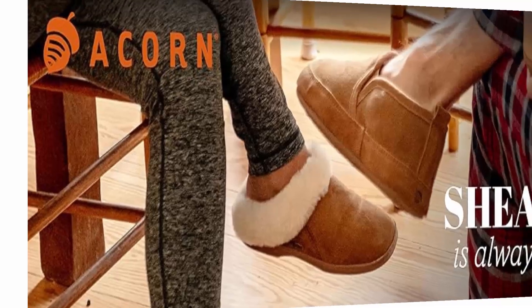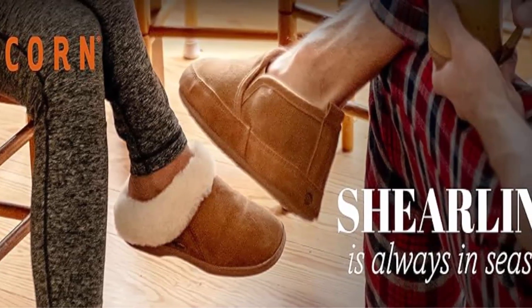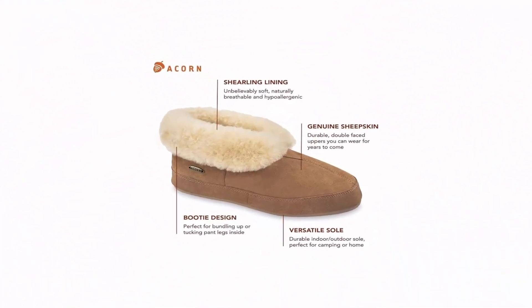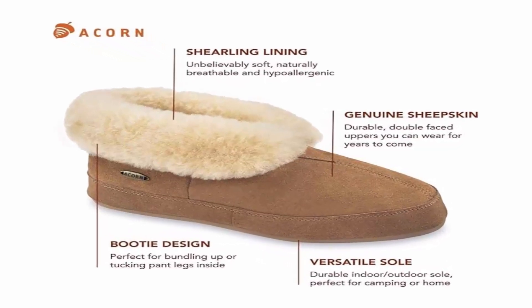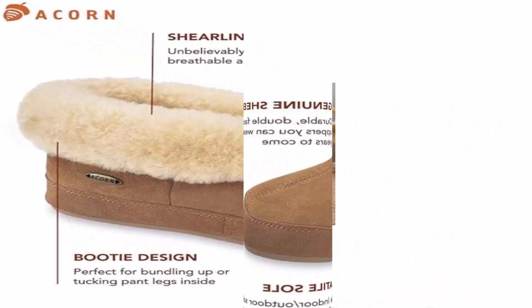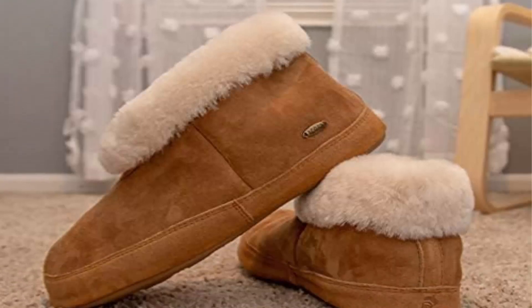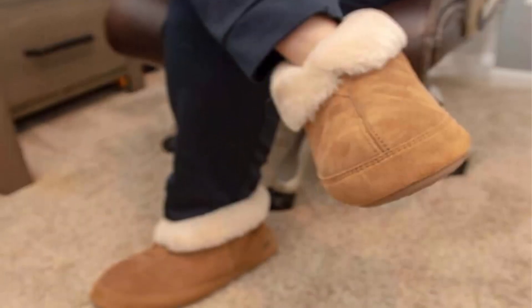Advanced memory foam support: the memory foam cushioning molds to your foot's contours, providing customized support and shock absorption. Enjoy the soft feel, perfect for wearing these slippers all day, whether relaxing or walking around. The non-slip rubber sole makes these slippers perfect for both indoor lounging and outdoor use, offering durable, reliable traction on a variety of surfaces.